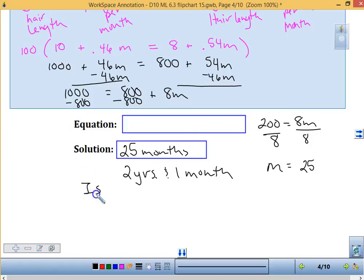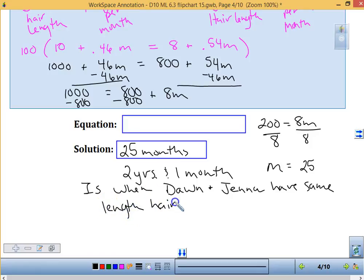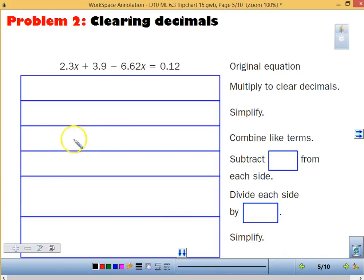That's when Don and Jenna will have the same length hair — it's a long time to be growing your hair without cutting it. Make sure you answer the question: when? 25 months, or 2 years and 1 month. Now, if we're trying to clear our decimals and we notice one number behind the decimal point, two and two, we're going to multiply by 100. When we multiply everything by 100, we will no longer have a decimal.